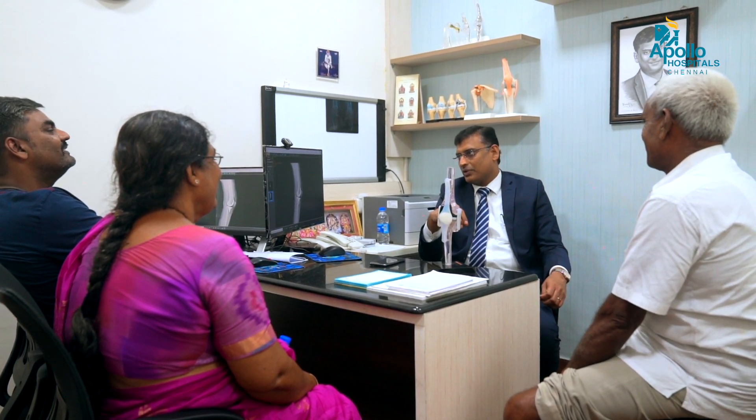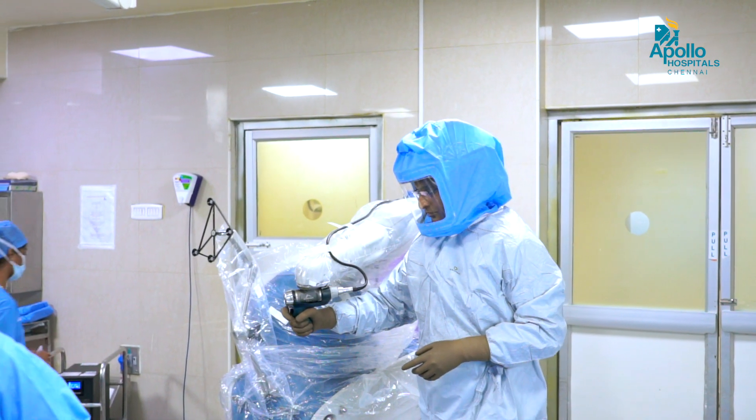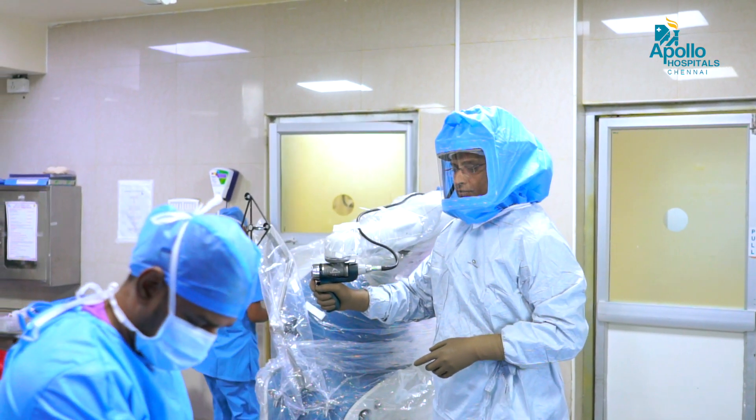Hello, I am Adan Tilveyengda, senior consultant working at Apollo Hospital, Chennai. Here I am to share with you a unique experience of a patient who underwent robotic knee replacement for both the knees.